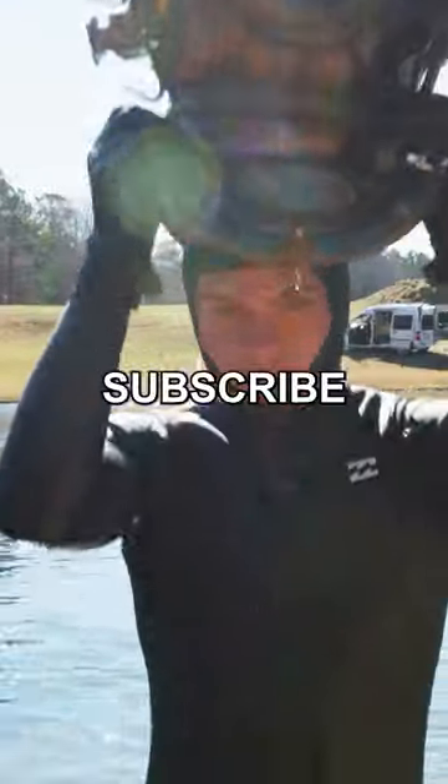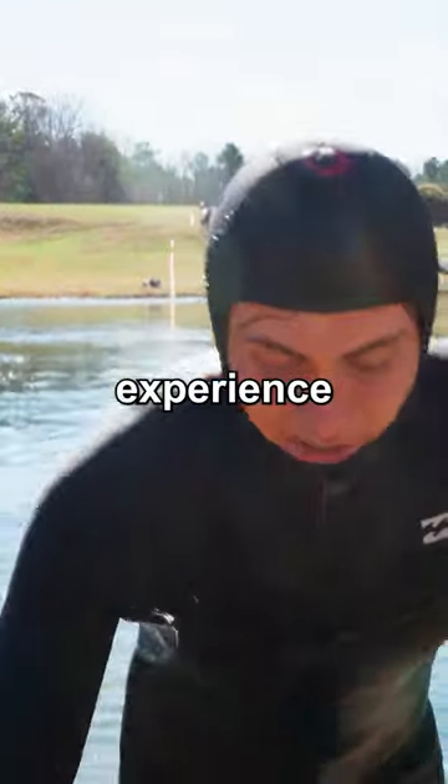This attempt almost worked but it was super sketchy. Let me know if you guys want to see me try this again. Subscribe for more. That was the most wild experience ever.